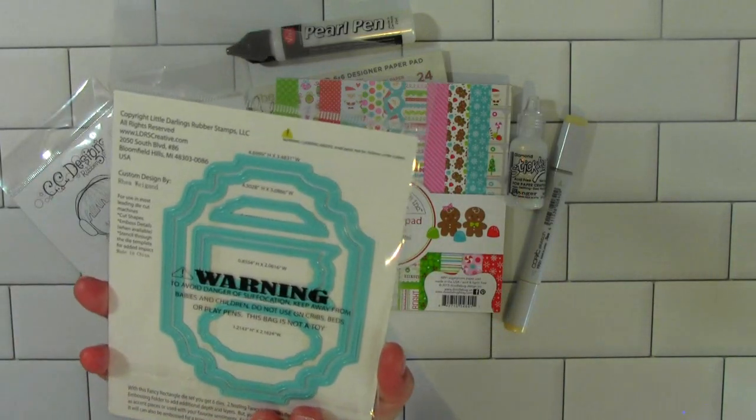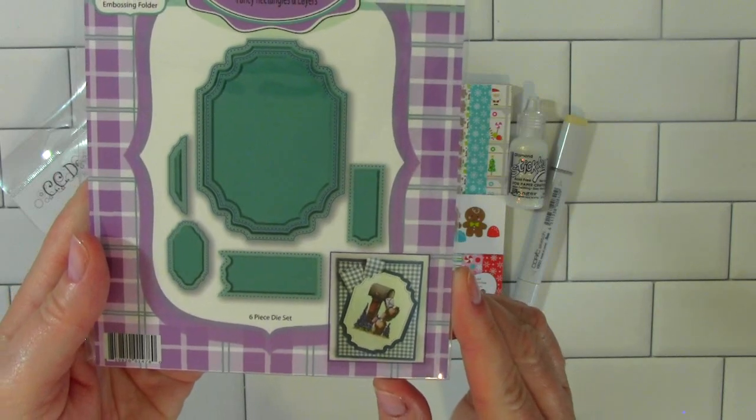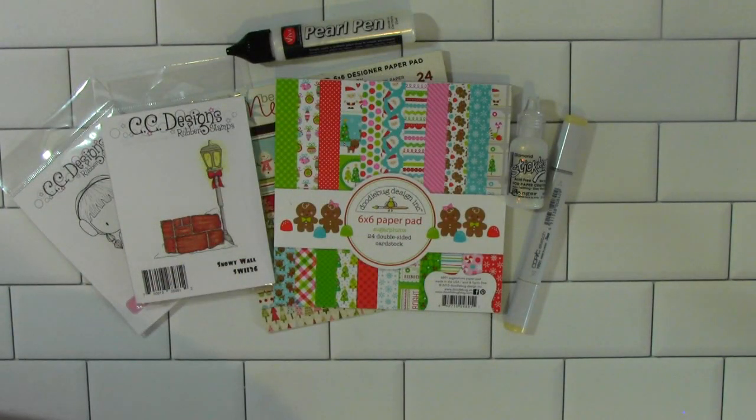This is a beautiful die set, and there are six pieces there — you can see all the individual pieces. Really beautiful die set, and I love the stitching detail on all of those dies. For those that are subscribed to my channel and have left a comment on this video, I will be doing another giveaway today, and I will announce the winner for today's giveaway next Thursday on the 30th. Be sure to come back to my channel next Thursday to see who wins the $25 gift certificate to CC Designs.